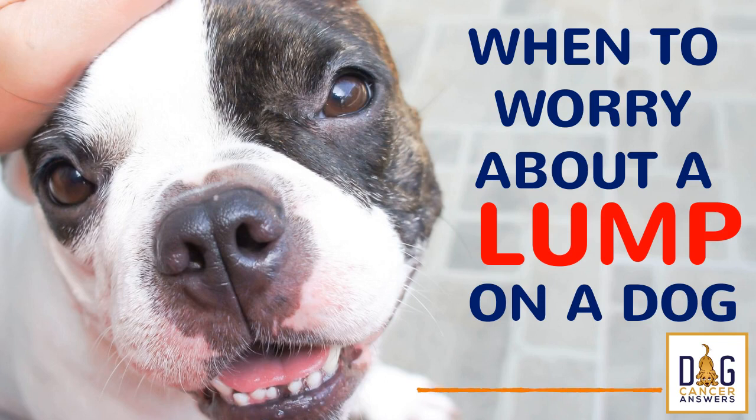Dr. Sue, thanks for being with us. Welcome to Dog Cancer Answers. Today, I wanted to talk about something near and dear to your heart — a campaign you started years ago called the Why Wait Aspirate campaign. What is that and what's the importance of early detection?